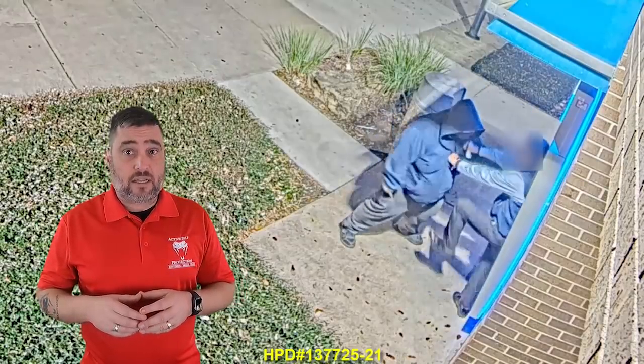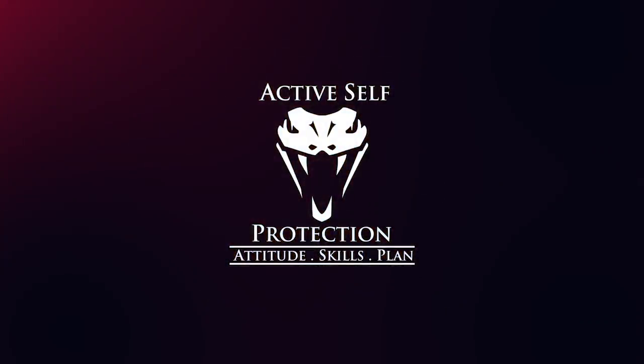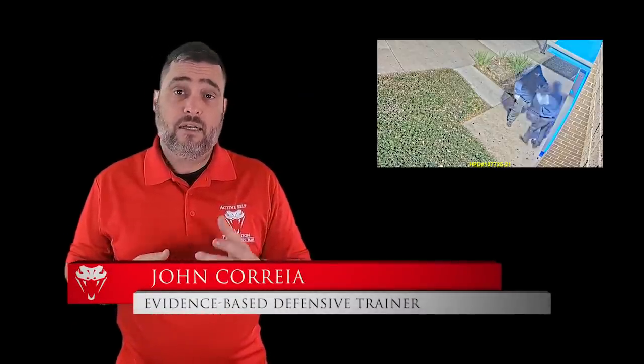Today we get to see two different ATM muggings with two very different outcomes. Welcome to today's lesson here at Active Self-Protection. I'm your host John Correa. Today's video comes to us from Houston, Texas.